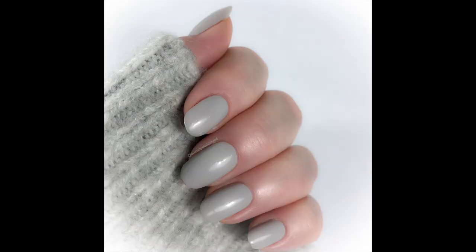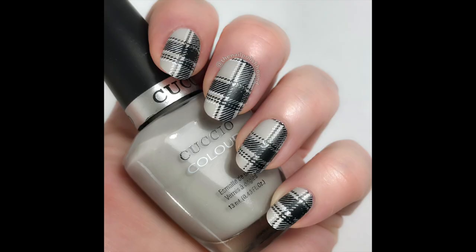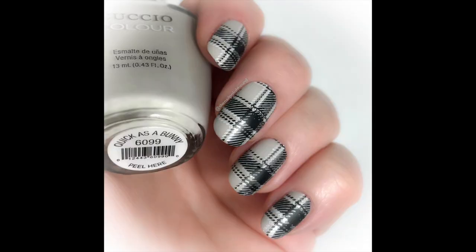I love the way this one matched my jumper that I was wearing on the day — it made me feel nice and warm and cozy. I added a little bit of plaid nail art to it as well, and a matte top coat for the manicure that you see in these photos.